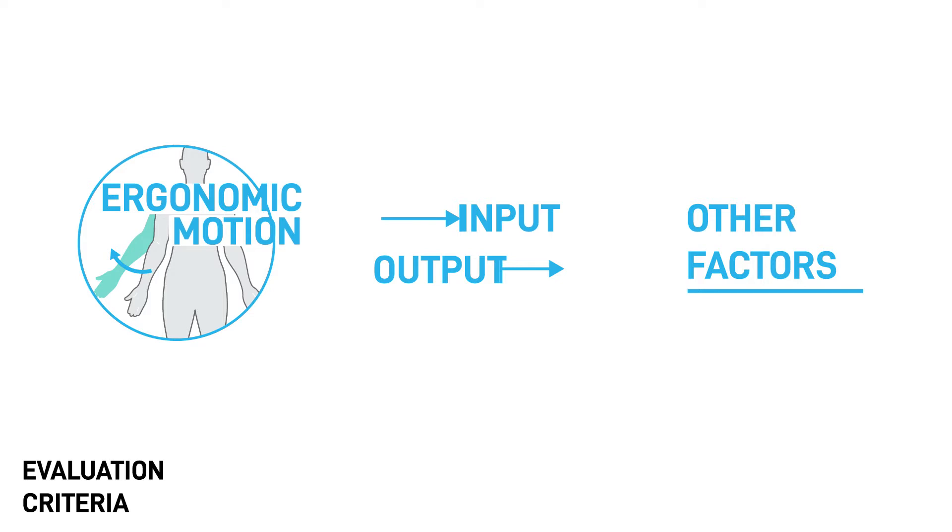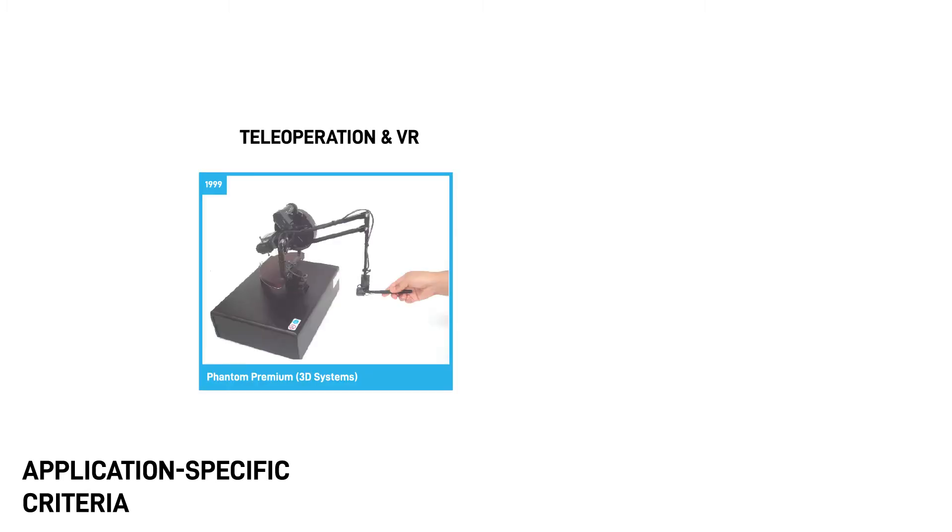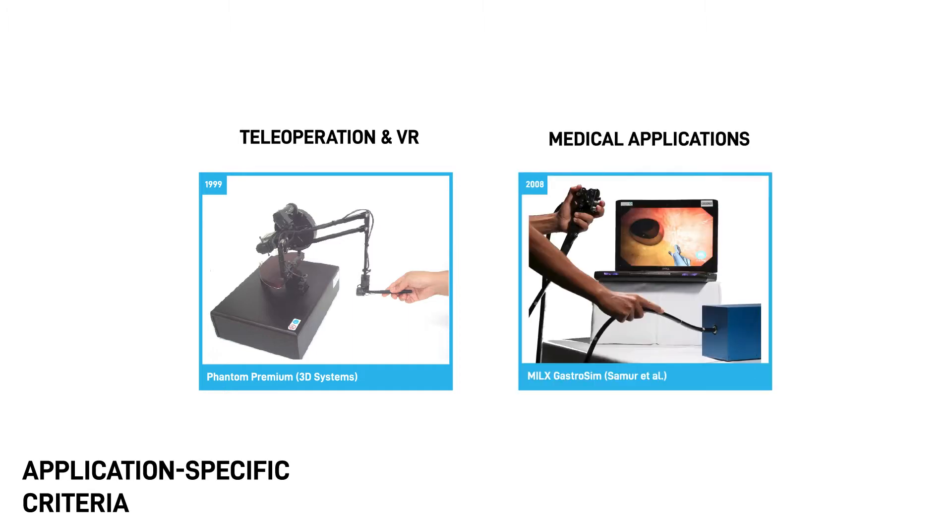Note that in practice, these performance criteria are not strict rules, and the desirable performance criteria can depend on the application. For example, the previous criteria are true for teleoperation and virtual applications, but for specific medical applications, having high stiffness and force output is not the desirable criteria — instead the device should be flexible and soft.